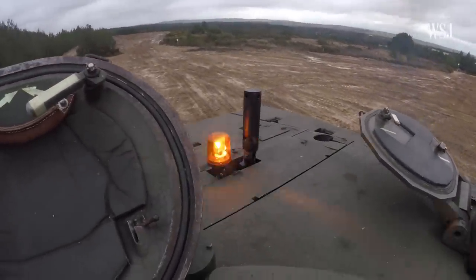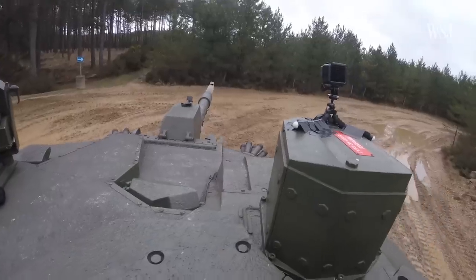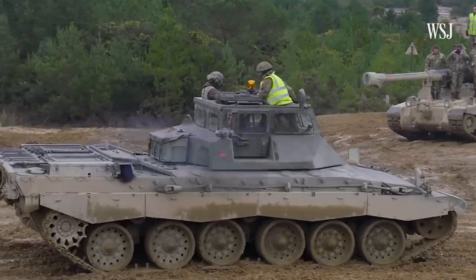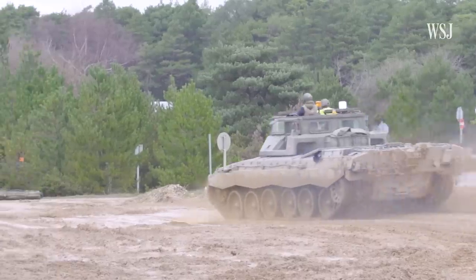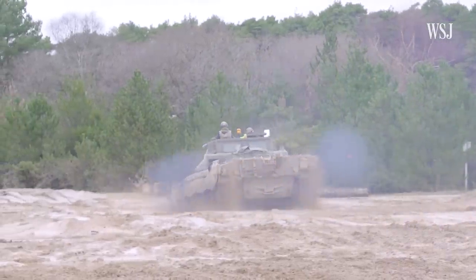The British Army is taking the Ukrainian soldiers through different stages of training. They're currently three weeks into the program. First, let's look at maneuvering. Some drills are being taught on training tanks, which don't have turrets. We are at the point of the advanced sections — that's more how to use the tank in a tactical environment, how fast you can move it, how much it can take, essentially, before you have to rein it in a little bit.